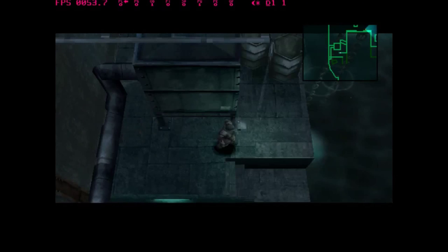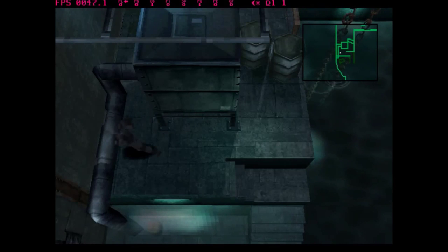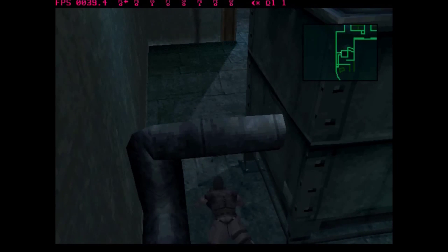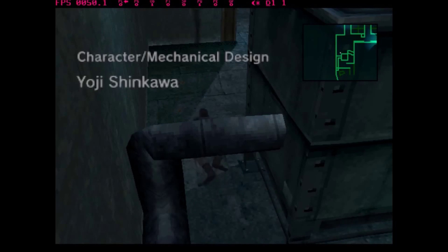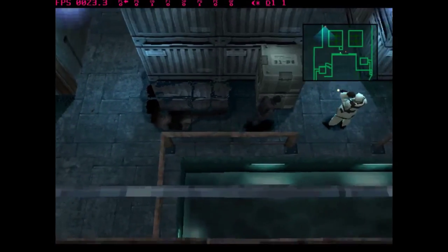Hey guys, welcome to another Pronege Park Guys episode, which we totally didn't take from PC Park Breaker. So on this episode, as you can see here, I'm playing a game. This is so the viewers don't have to look at a crappy movie maker slideshow just to watch the video. However, don't worry, this video is still the same in all other aspects. Hope you enjoy the new footage.